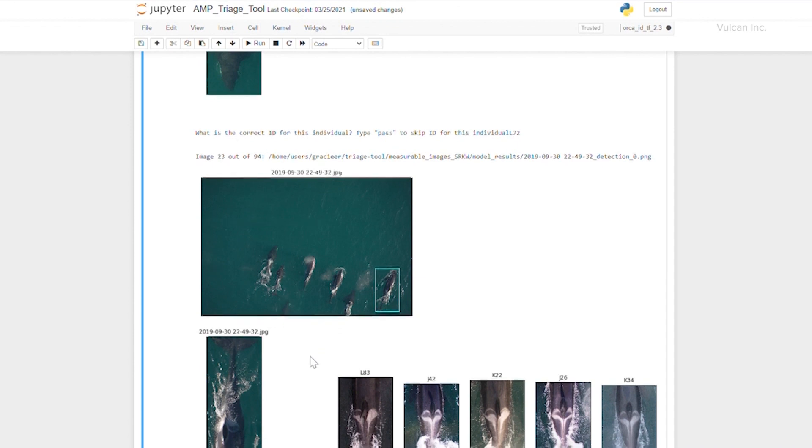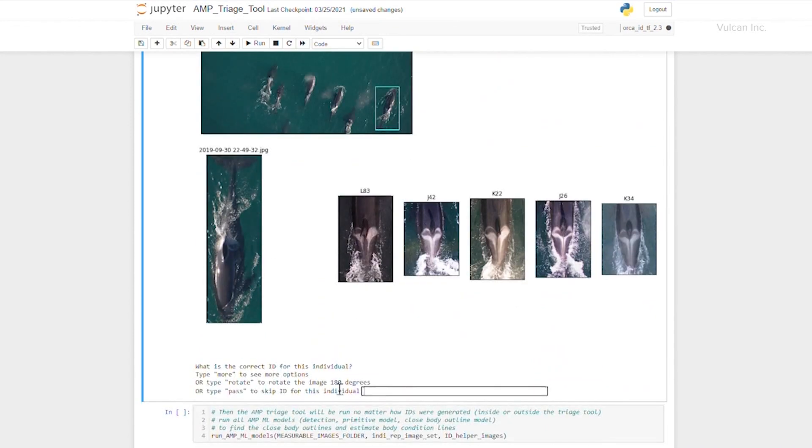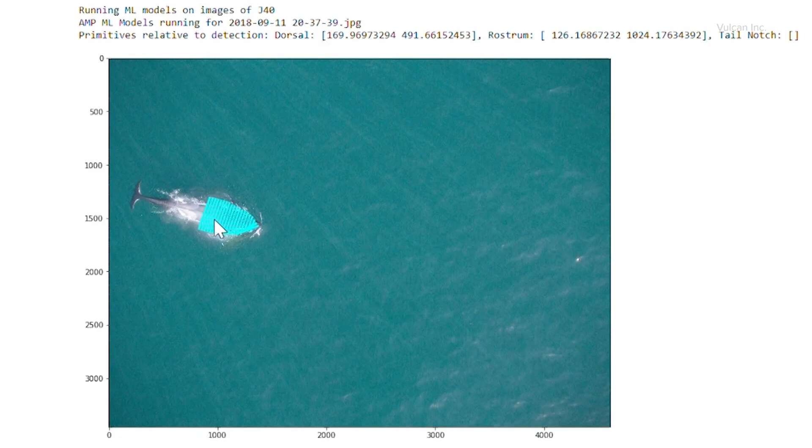The process can identify individual whales by their markings and assess health condition through visible factors like fat loss called peanut head, a key sign a whale is in trouble.